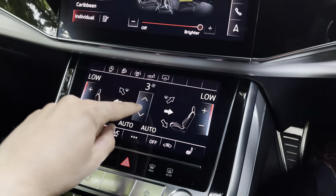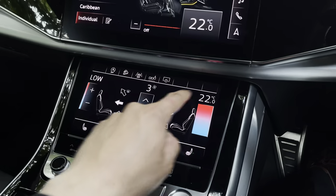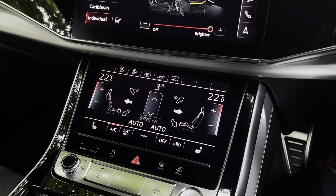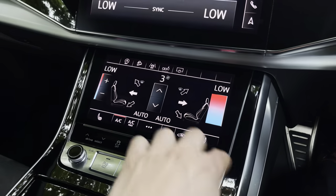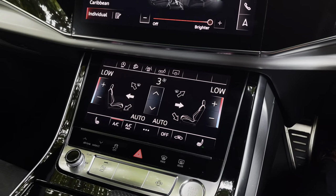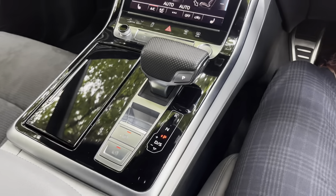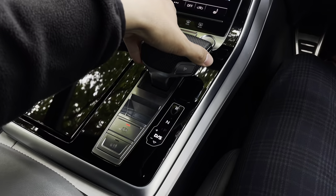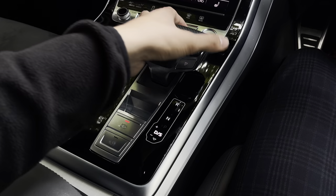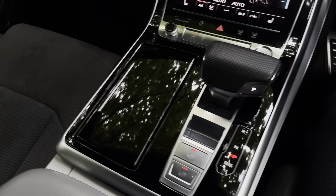Looking below, we have the controls for the dual zone climate control, meaning both front passengers can be set to completely different temperatures or synchronised so everyone in the car is the same temperature. We also have heated front seats, great for chilly winter mornings. Behind that is the tiptronic gearbox control — push into drive or knock it into manual mode for a sporty feel. When you select reverse, the 360 degree cameras and parking sensors automatically activate.